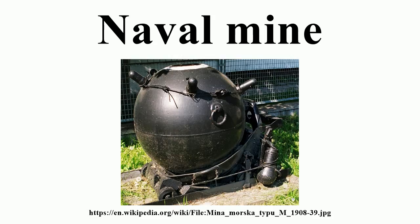Mines can be laid in many ways: by purpose-built mine layers, refitted ships, submarines, or aircraft, and even by dropping them into a harbor by hand. They can be inexpensive — some variants can cost as little as $1,000 — though more sophisticated mines can cost millions of dollars, be equipped with several kinds of sensors, and deliver a warhead by rocket or torpedo.